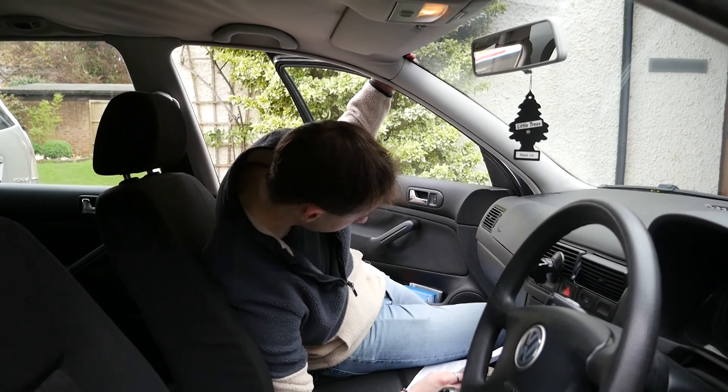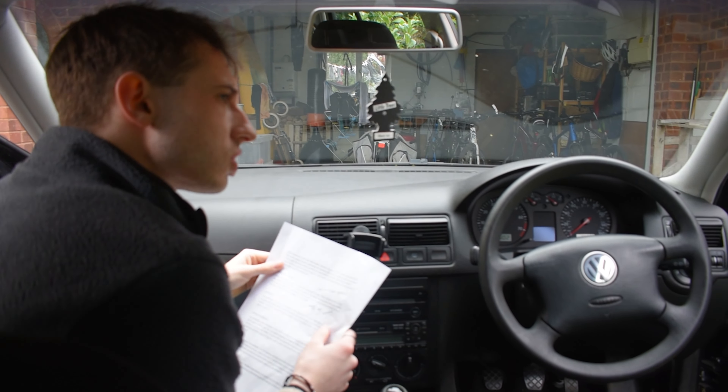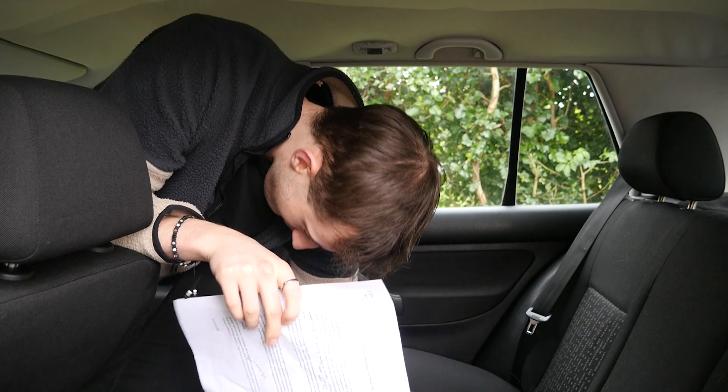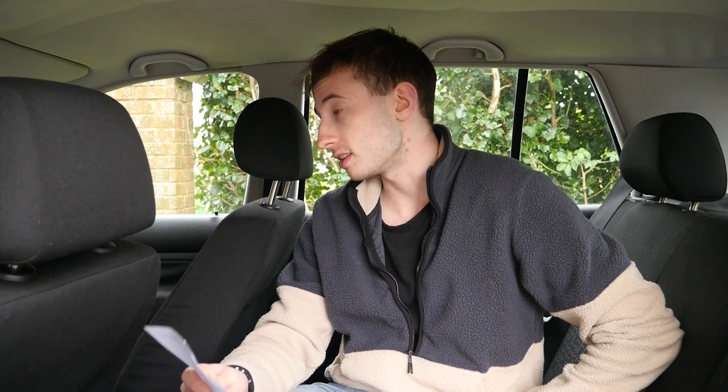Now, let's step inside. Camera, pan around the interior of the 2003 Golf. The design may be considered a little bit dated by today's standards, but hey, who needs a futuristic spaceship when you can time travel in this classic? The five doors make it easier for you and your friends to jump in — and maybe even toss someone in the trunk for a memorable road trip experience. Let's talk about the space in the back seats. Despite its compact exterior, the Mark IV Golf surprises with its generous back seat legroom. Even your tallest friends can sit comfortably without feeling cramped. It's like a TARDIS back here — bigger on the inside.